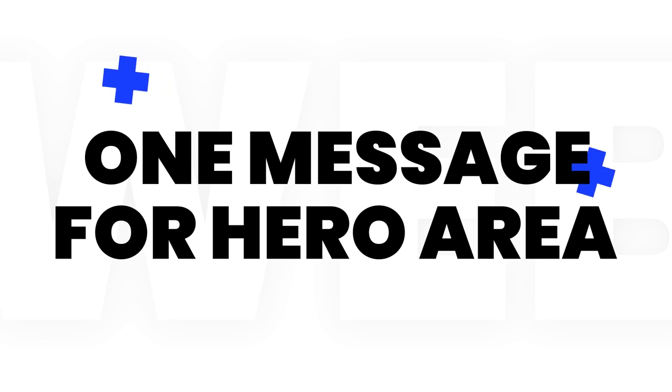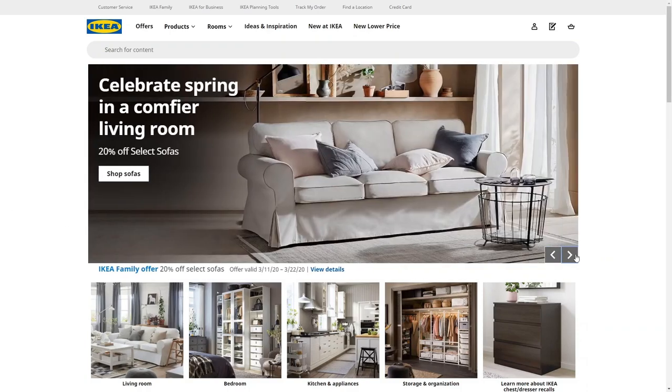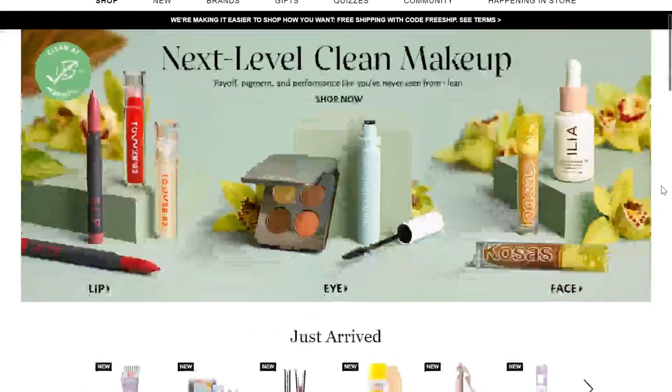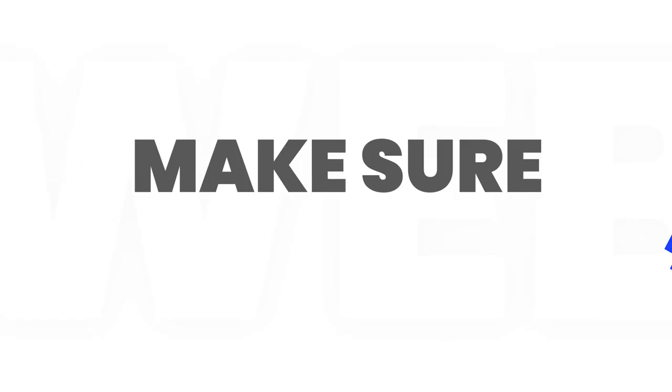One message for the hero area. Using an image carousel for the hero area might be a bad idea for online stores. Your clients might get confused by multiple different messages. If you aim to promote several products, better include a product slider or a product carousel underneath the hero section.